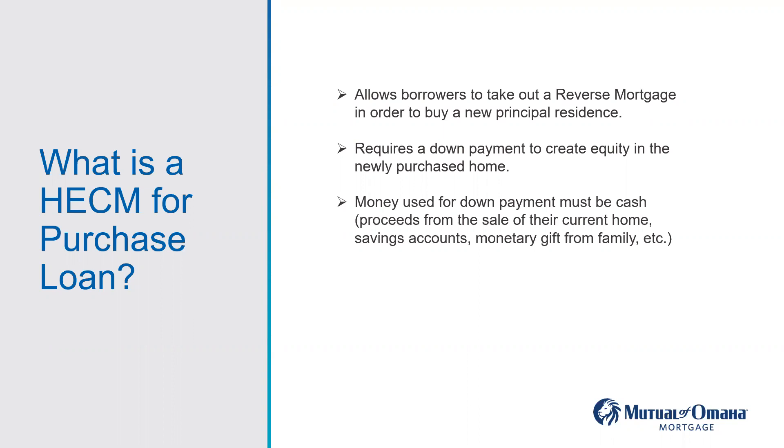The HECM for purchase requires the borrower to bring a down payment because they have not built up equity in that new principal residence. The same features apply with a HECM for purchase as with a traditional HECM — no monthly payment. Your borrower has sold their home, yes, they do have to use a portion of those proceeds as a down payment for the new principal residence. But eight times out of ten, they have money left over. I'll show an example.